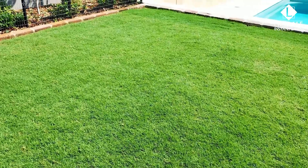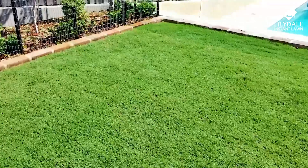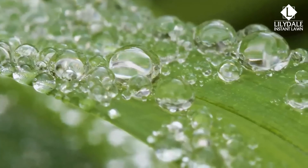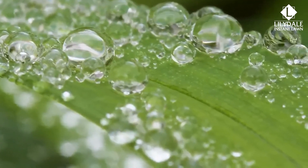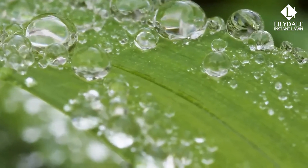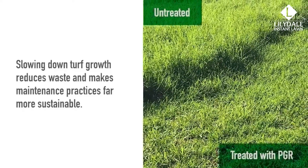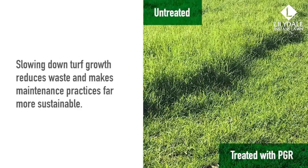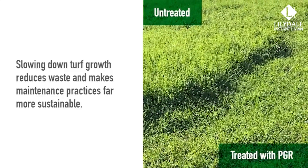Regular application of PGRs ticks a lot of sustainability boxes, the biggest one being greener grass with less water requirements. PGRs, like Primo Max, promote better water management efficiency by encouraging the stomata of the plant to stay closed for longer periods, which slows down the rate of water loss through transpiration. Slowing down turf growth also decreases the need to mow, which in turn reduces green waste and fuel emissions, and makes maintenance practices far more sustainable.